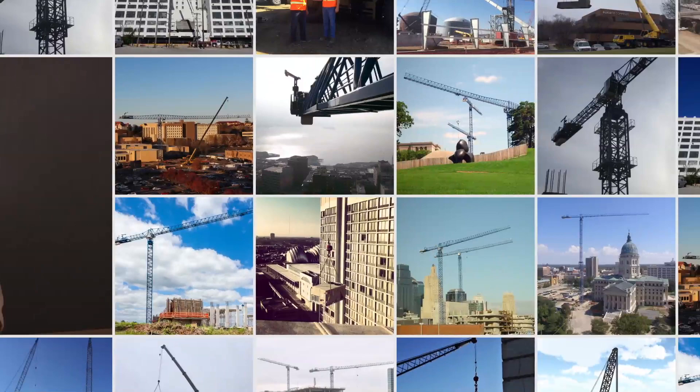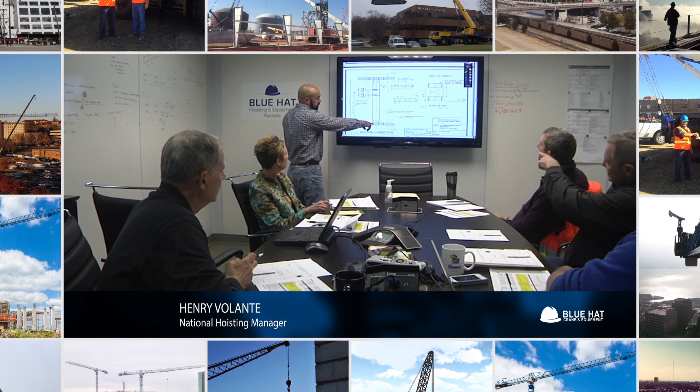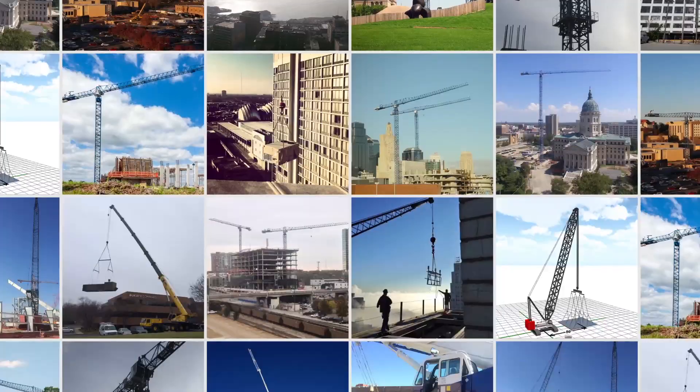Every Blue Hat project starts out on the desk of our professional hoisting managers. They will conduct on-site inspections and then determine things like crew size, load specs, crane location, and ultimately what model and size of crane would best fit the needs of the individual project.